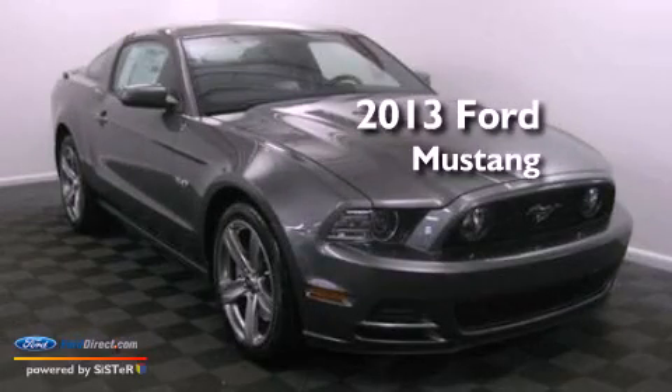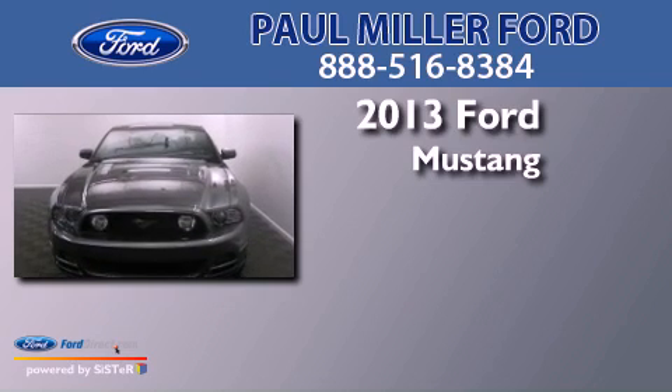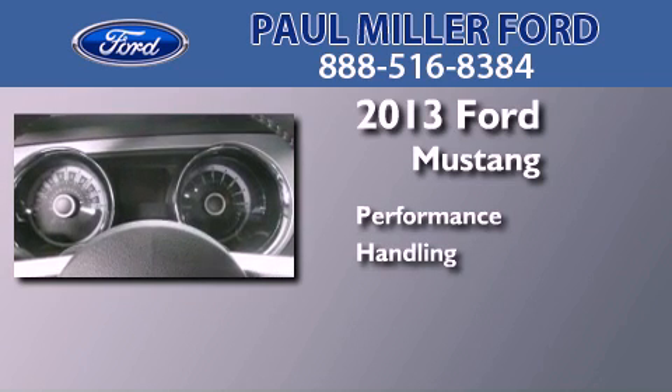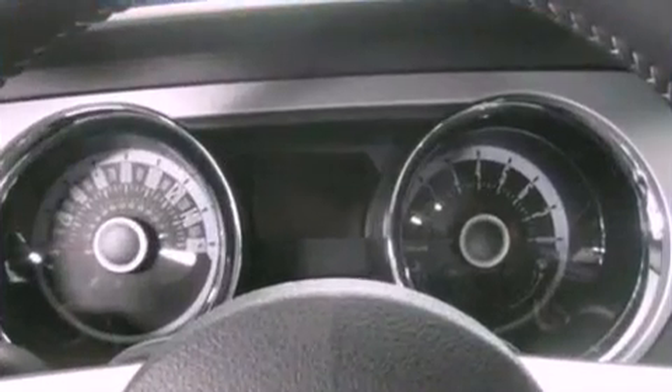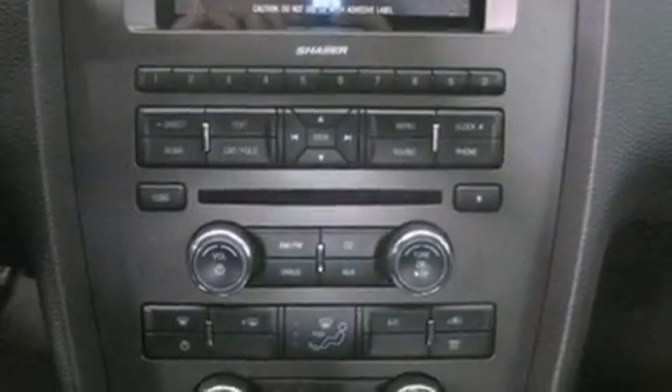This is a brand new 2013 Ford Mustang. Its top features include a multi-link rear suspension, traction control and stability control systems.